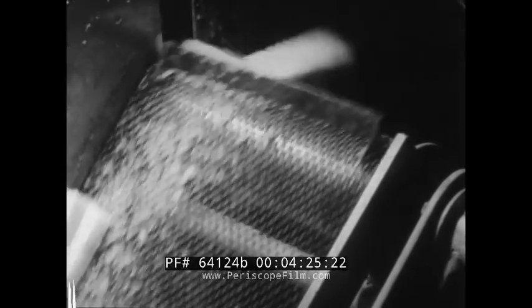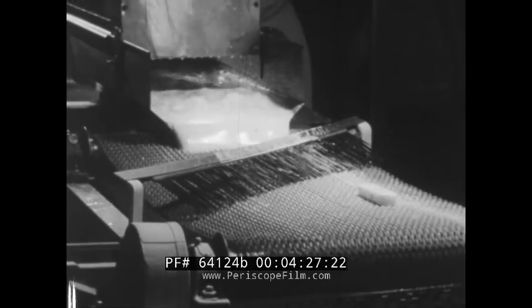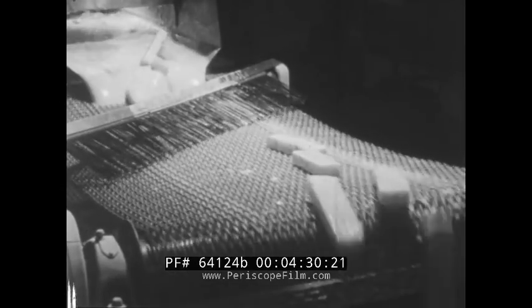Blocks made up of layers of frozen fillets are fed into a power saw that slices them into neat, conveniently sized portions. The sticks are coated with batter, breadcrumbs and seasoning automatically.